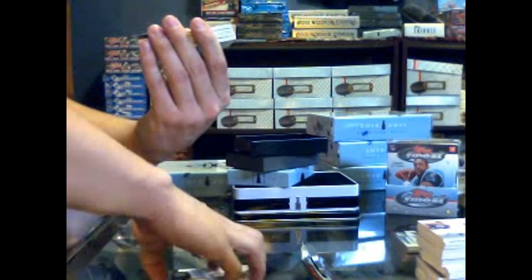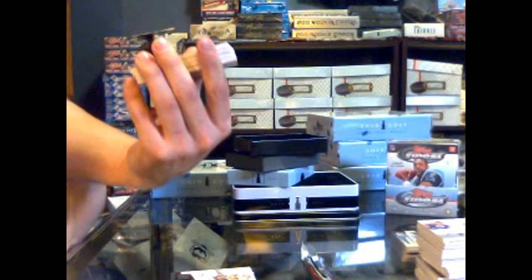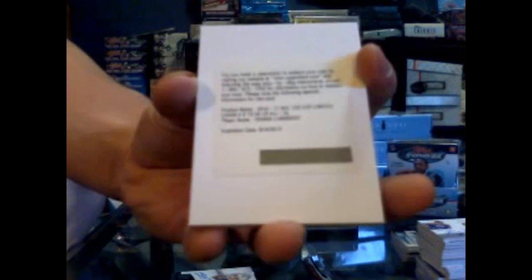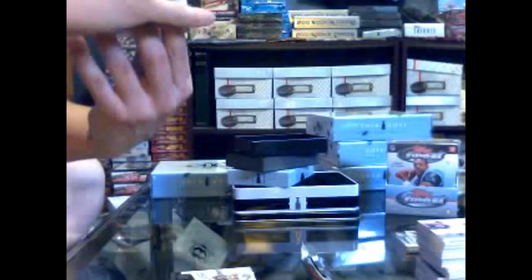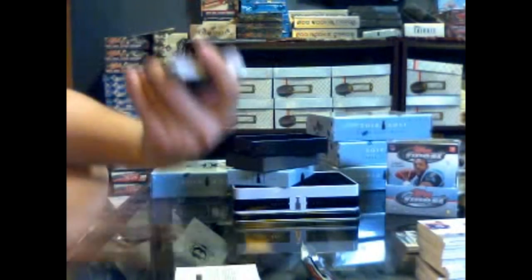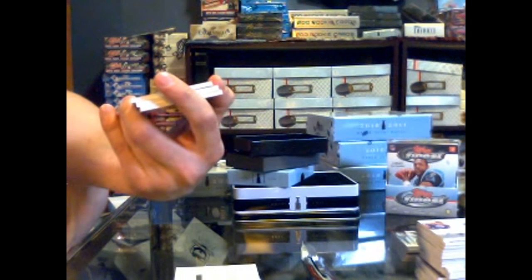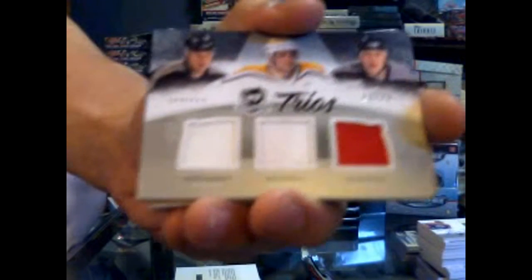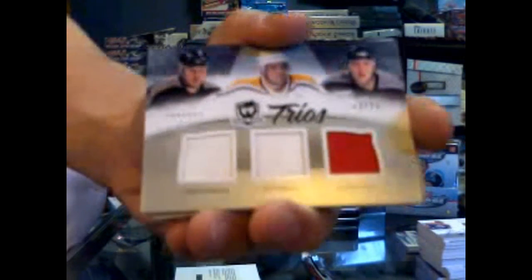We've got a redemption for a Limited Logos numbered to 50 for the New York Rangers — Henrik Lundqvist. We've got a cup trios triple jersey, number 13 of 25 for the Pittsburgh Penguins — Mario Lemieux, Ron Francis, and Alex Kovalev. Mario Lemieux, Ronnie Franchise and Kovalev, number 25 for the Penguins.